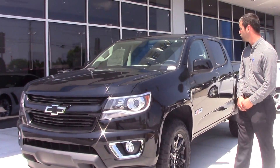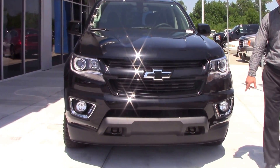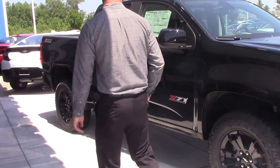Stock number is going to be CN1054. Notice on the front a very sleek design on the headlights, also your fog lights. This thing is black on black on black — gorgeous truck.